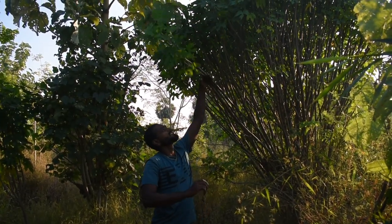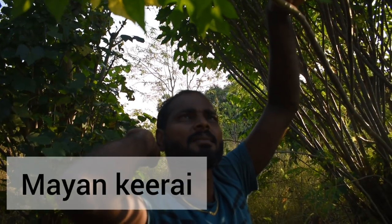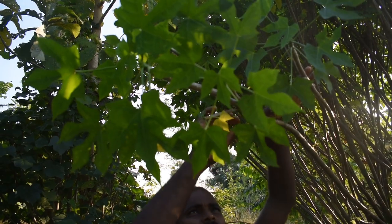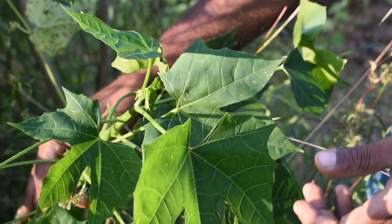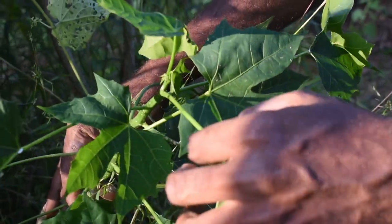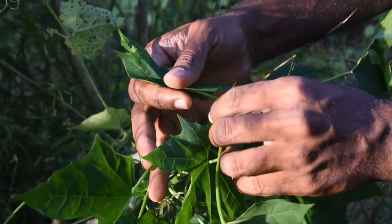This plant is called Chaya — or Mayan kirai. We also call it Chaya kirai in Malayalam. The origin is from Mexico. This has a lot of vitamins and minerals in it, but we cannot eat this one directly. We can either boil it and drink it as a soup, or we can put small tender leaves in a salad.